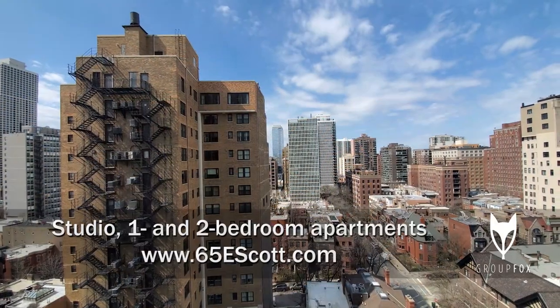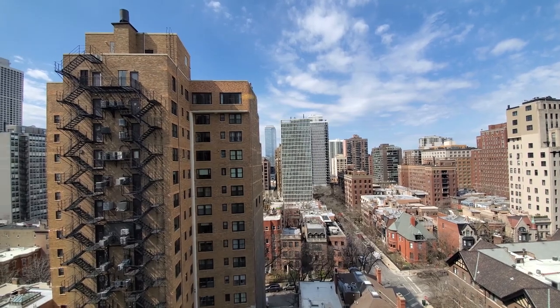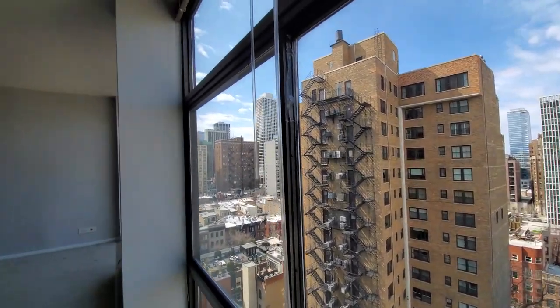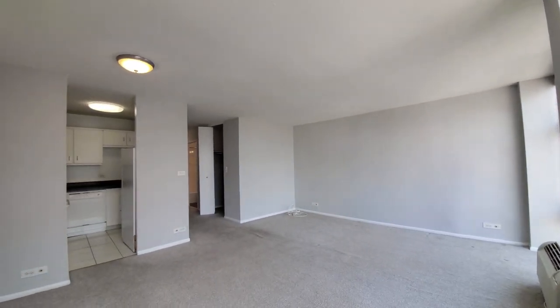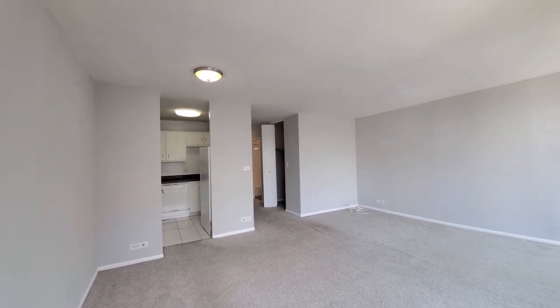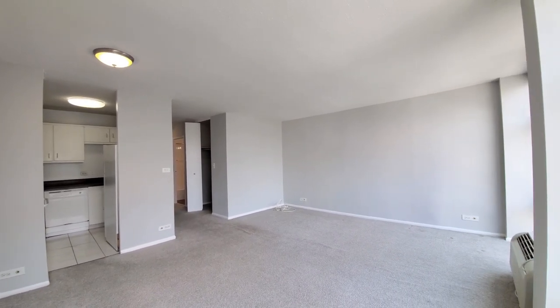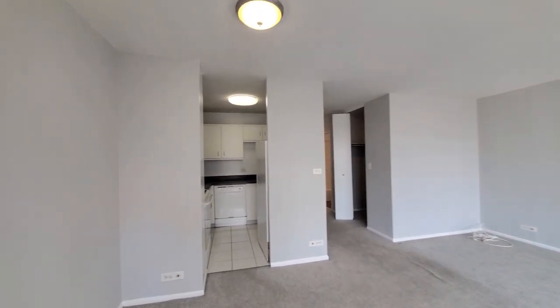I'm at apartment 15F, looking west through floor-to-ceiling windows over Astor Street, turning into a spacious living, dining, and sleeping area. There's carpeting throughout the apartment except in the kitchen and bath. Gray-toned walls and dome lighting.